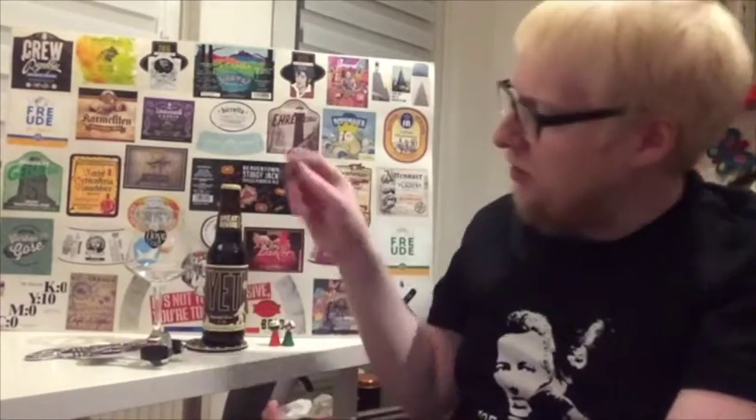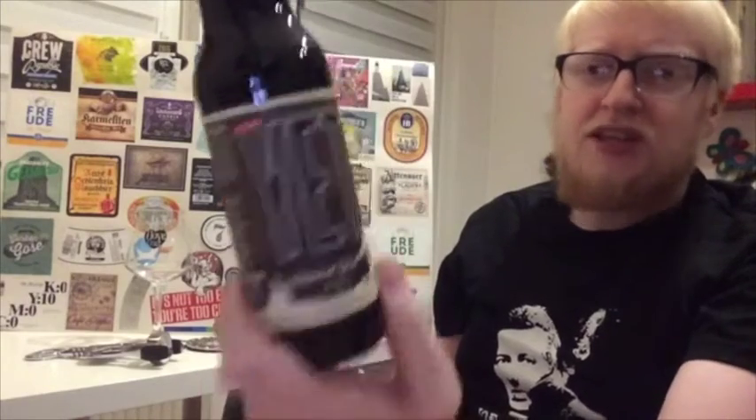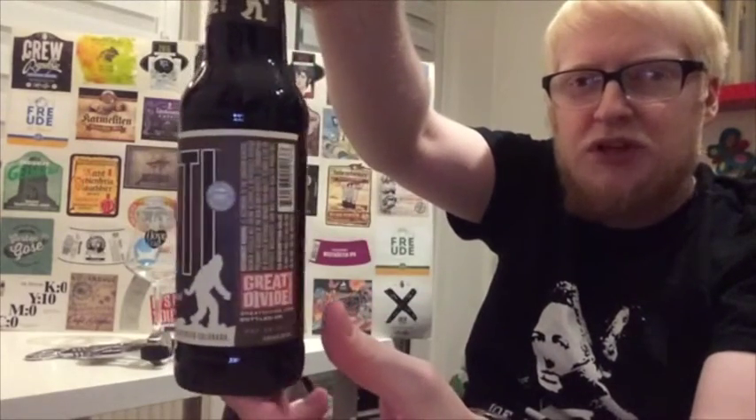I don't want to make this sound like a promotion, so let's get straight on with the beer. We're going to Denver, Colorado, and we're looking at Great Divide's Yeti Imperial Stout, which comes in this lovely 355ml bottle.